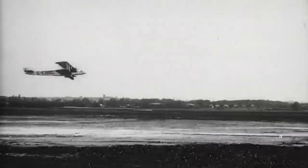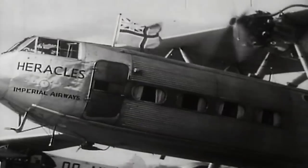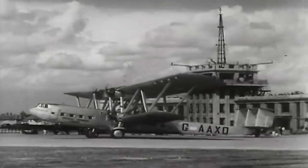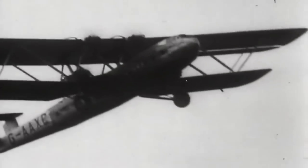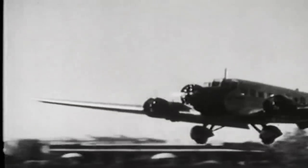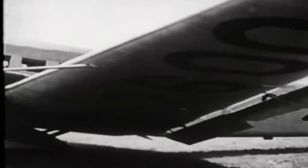By the 1930s, mammoth biplane airliners flew with up to 24 passengers to destinations throughout Europe and the Empire. In 1937, the Handley Page 42 became the first commercial aircraft to notch up a million miles in service, without a single fatality. In Germany, civilian aviation kept the aircraft industry alive since Germany was forbidden to have an air force after the First World War. The most successful passenger aircraft was the Junkers 52, which carried passengers all over the world, as well as troops.